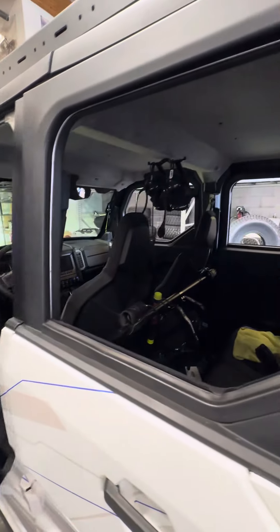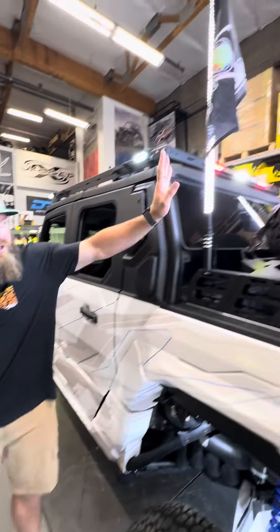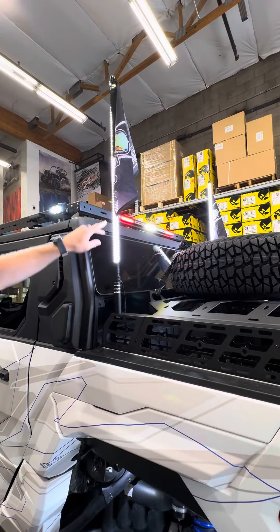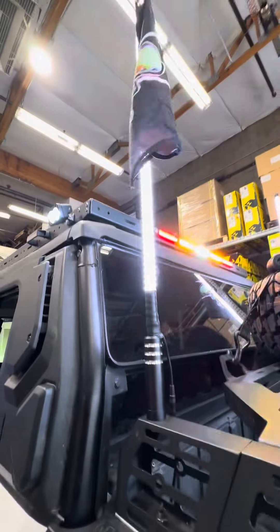You guys have seen this car plenty — if you haven't, look back at some of our stories. We talked about it a lot. Martian Whip, super bright white whips on that, Lit Industries chase bar, DRT rear tire carrier.